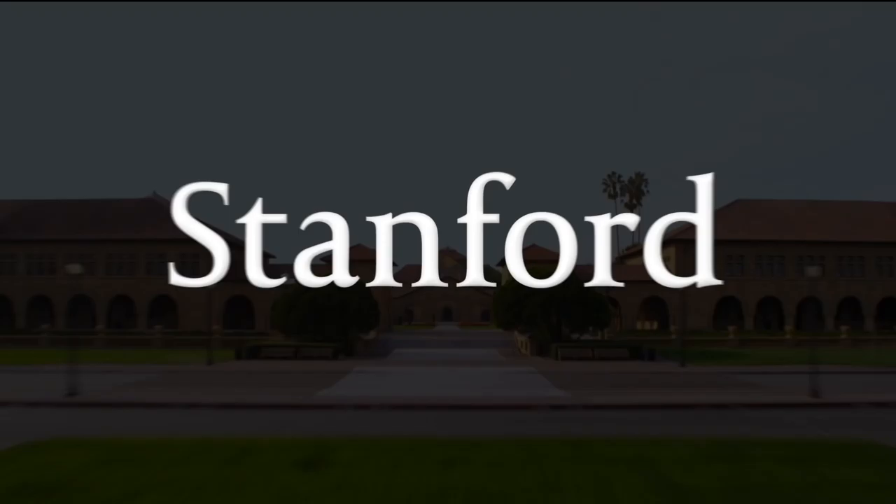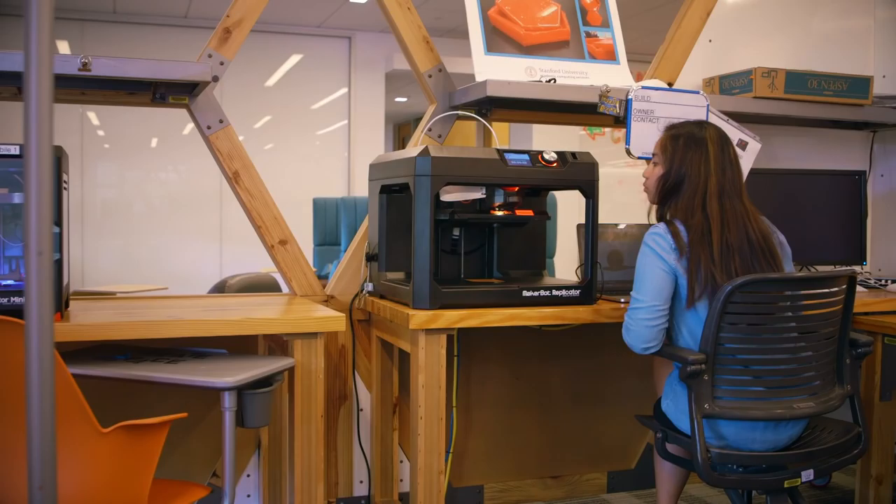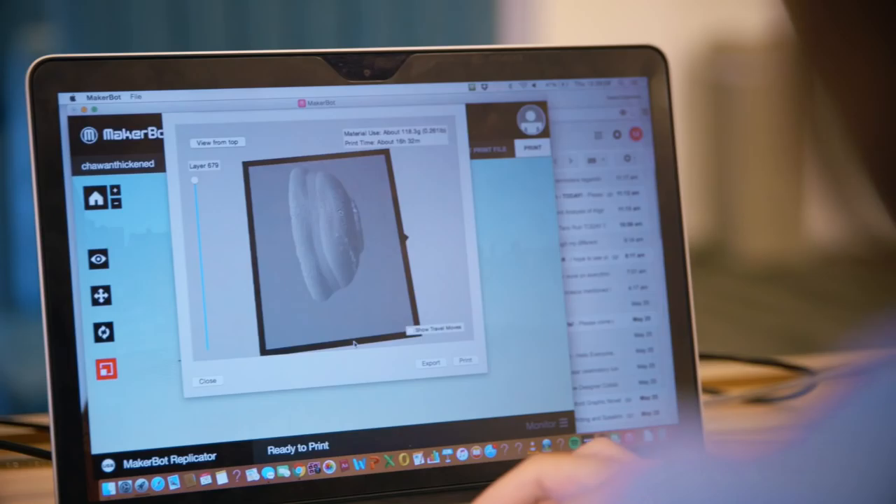Stanford University. I'm teaching a class called Objects of History, and we're interested in how you can gain historical information by interacting with objects — in this case, replicating objects and then using the objects.